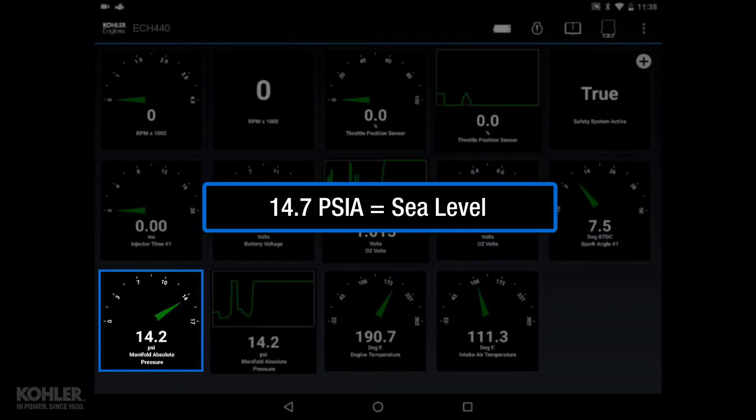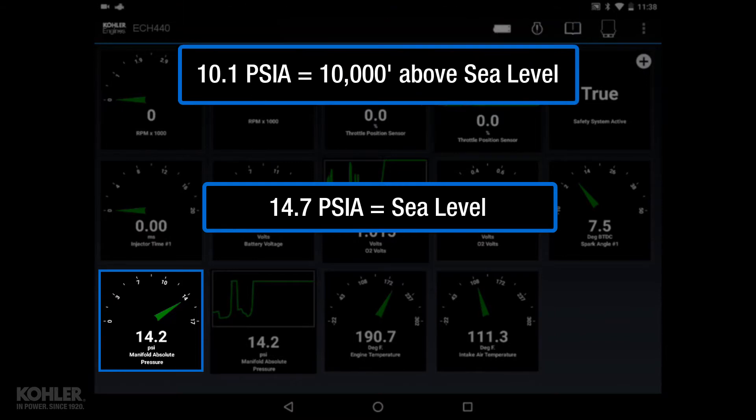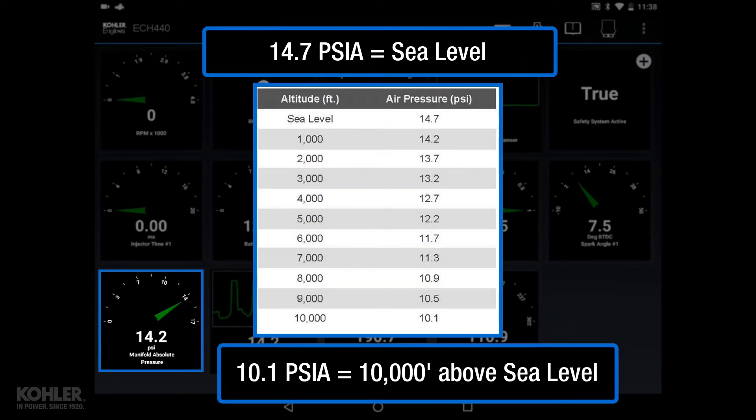Barometric pressure at sea level is 14.7 PSIA and drops to 10.1 PSIA at 10,000 feet.